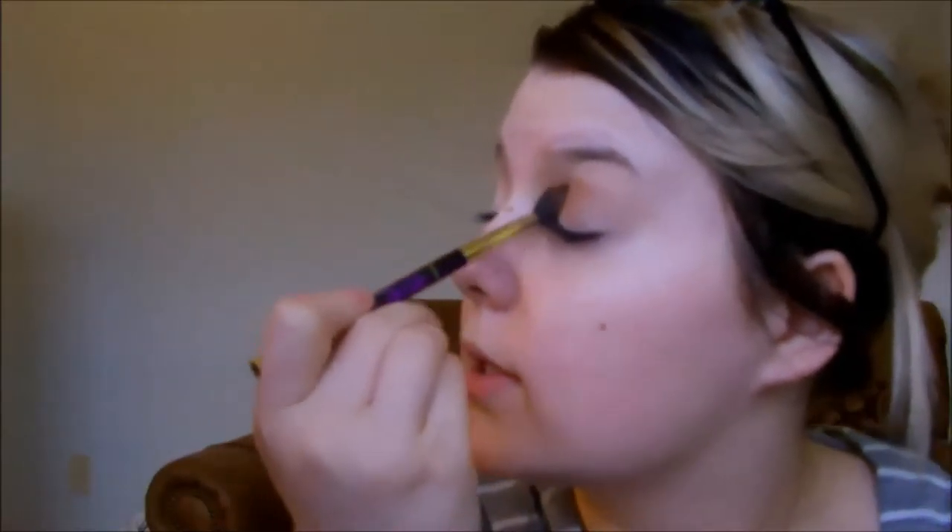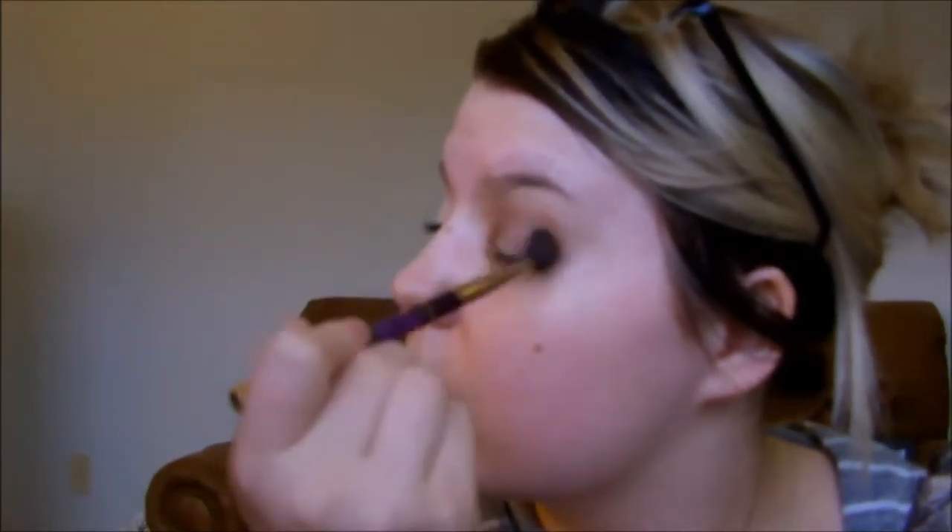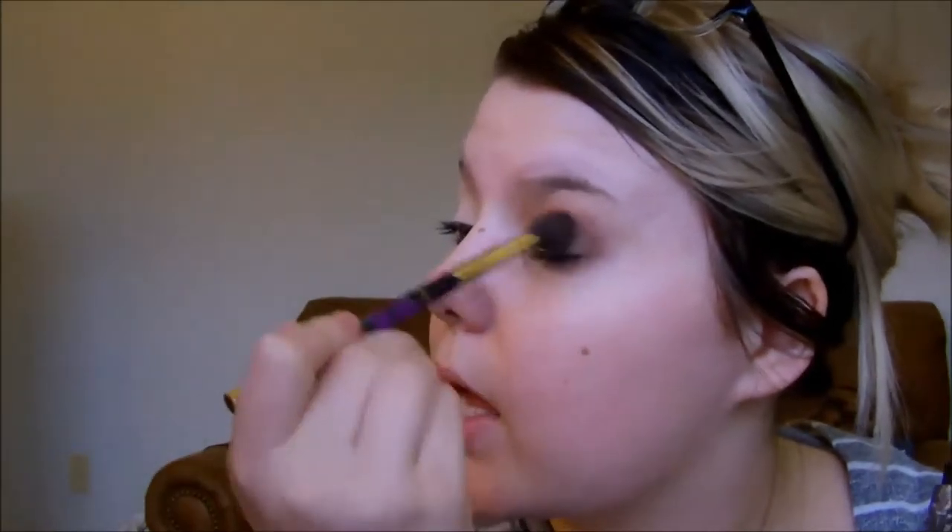Now I'm going to go in with the Urban Decay Pulp Fiction palette and use the shade Tyranny — it's just a really warm brown — and blend that in with a Sonia Kashuk blending brush. I'll link a video down below to my favorite inexpensive makeup brushes, they're mostly all Sonia Kashuk, so you guys can see what the actual brushes are called.